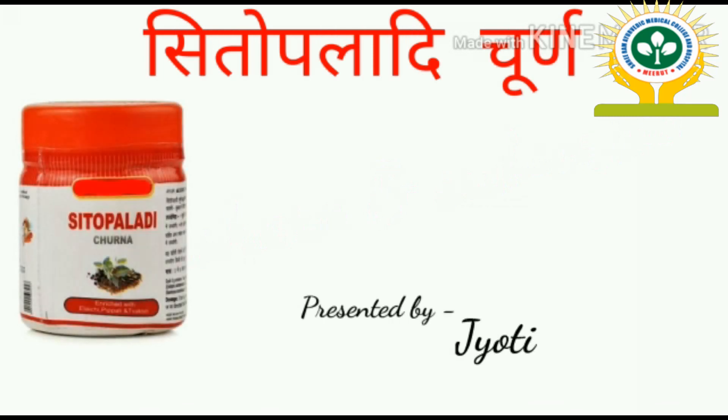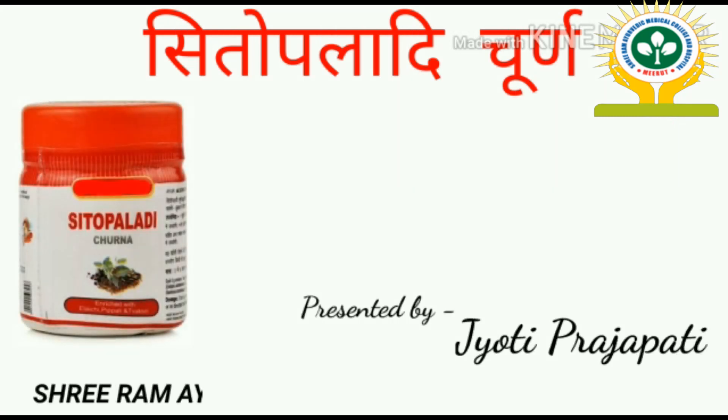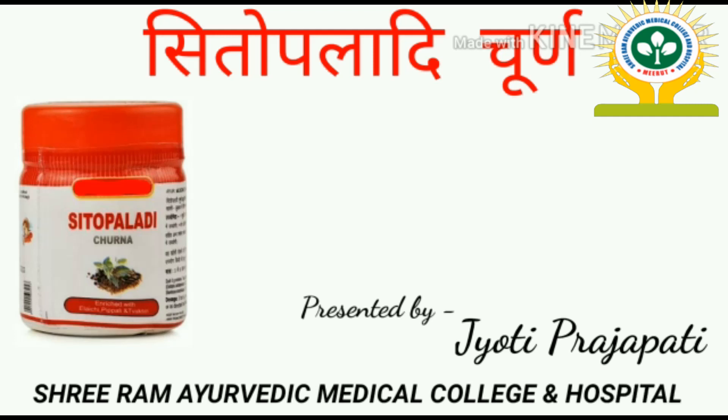Hello viewers, I am Jyoti Prajapati, a student at Shriram Ayurvedic Medical College and Hospital, Meerut. I am making this video on an Aushad Yog, i.e., Sitopaladi Churna. Hope someone finds this helpful.